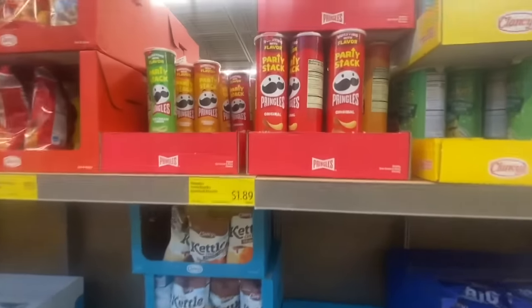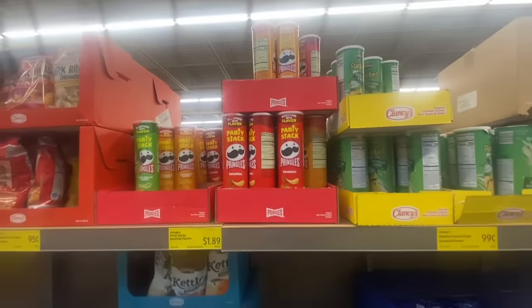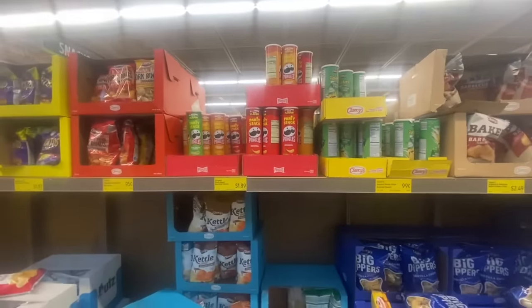Aldi's does sell name-brand products, but I'll warn you — make sure you check the price of name-brand items against big box stores, because often they're priced higher at Aldi's. For example, my son loves Goldfish crackers, and I checked — Wegmans always beats Aldi's on that price. So stick to the basics when shopping at Aldi's, and if it's a name-brand item, check the big box store price first.